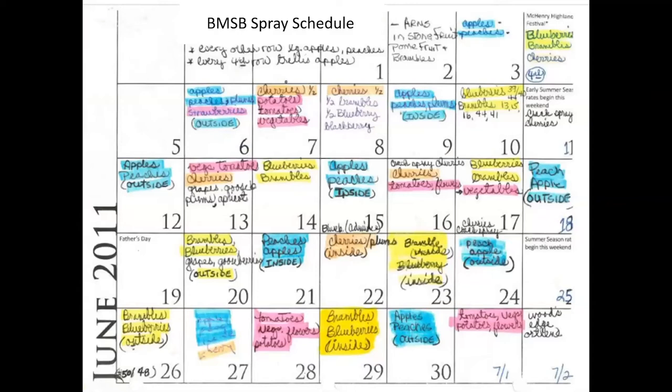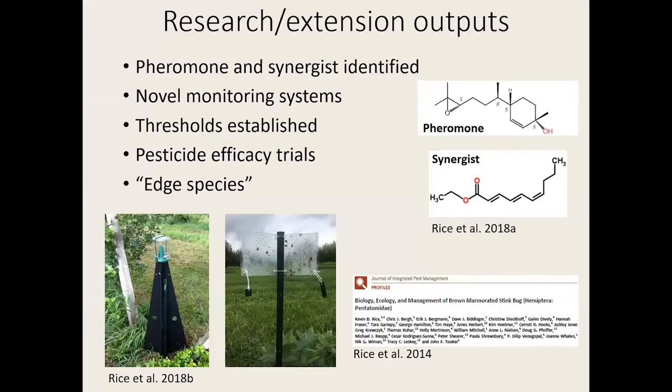Growers — even sustainable-practicing growers — unfortunately had only one option initially: to rely on insecticidal sprays. This is just one farm spray schedule from 2011 during outbreak years, and you can see they were spraying for BMSB every single day. That's not ecologically or economically viable. The good news is we've been studying this species for about a decade and we've got some really good control measures before it got to Missouri.